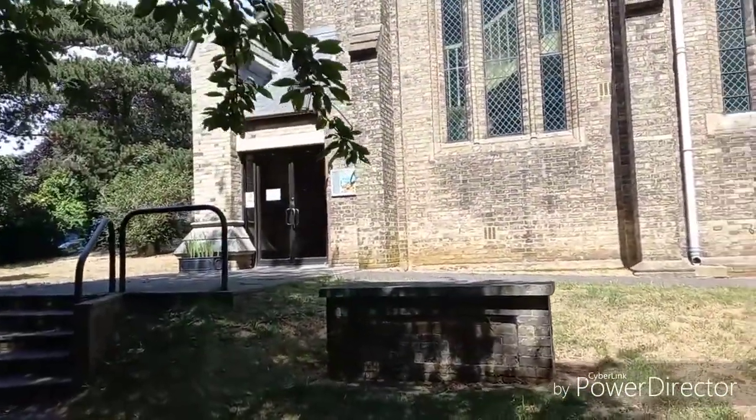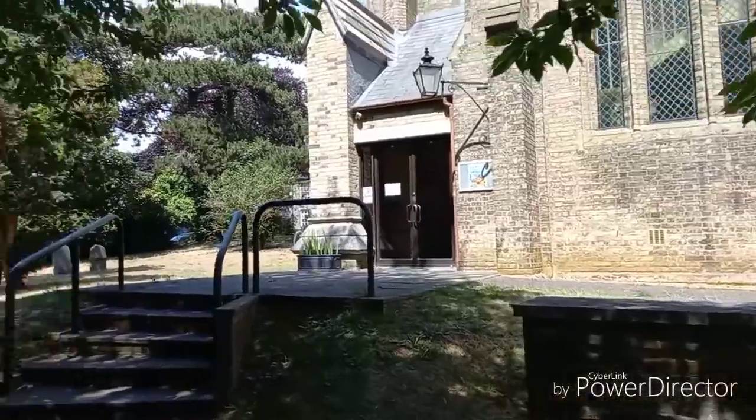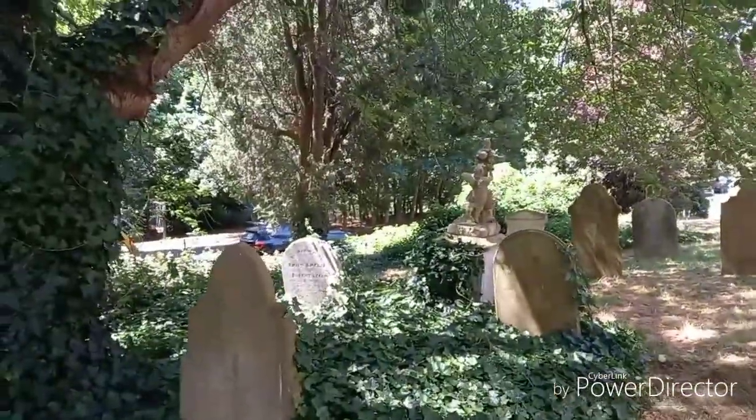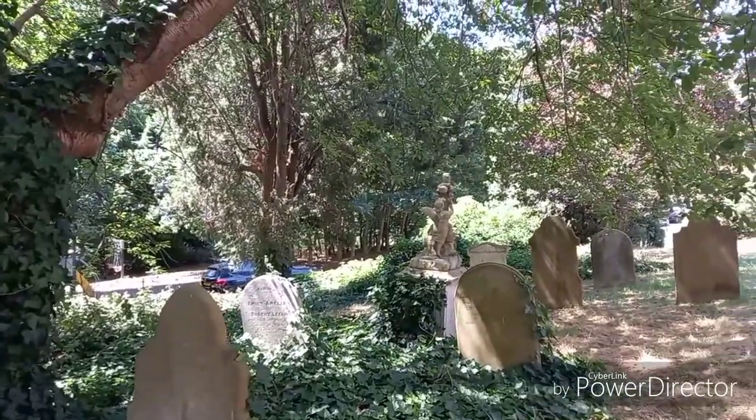Just the gravestones in this place are amazing. I would imagine some of the gravestones are actually older than the church. I think they are — I think a church has been here before this one.